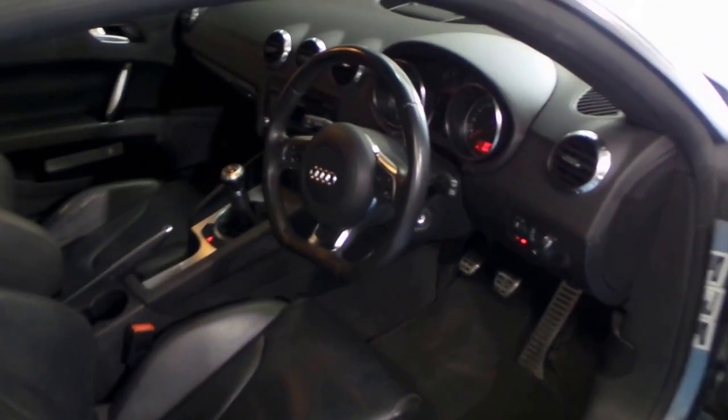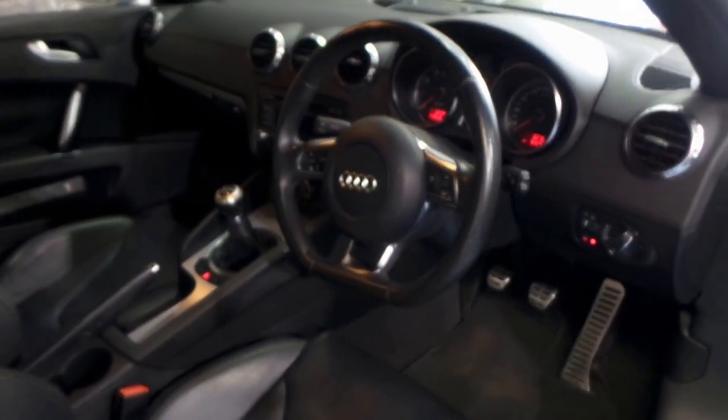This was owned by a very fussy owner. The timing belt has been done as well.